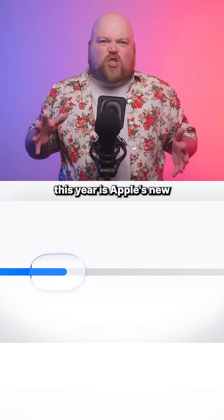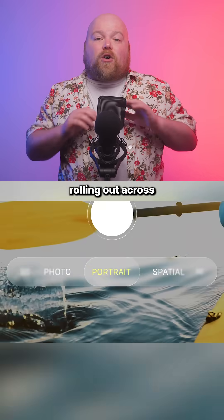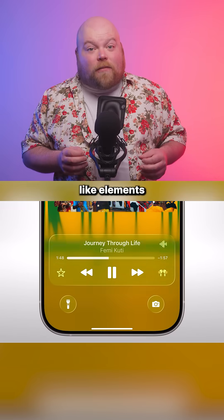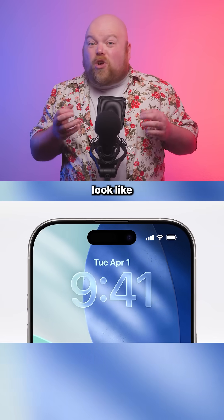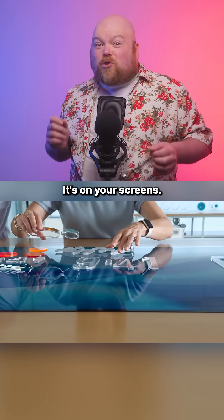The headline this year is Apple's new Liquid Glass Redesign, a unified aesthetic rolling out across all platforms simultaneously. It adds translucent glass-like elements with real-time rendering and dynamic specular highlights that respond to movement, making it all look like actual real glass — but it's not. It's on your phone. It's on your screen.